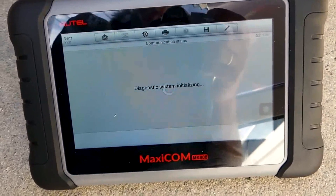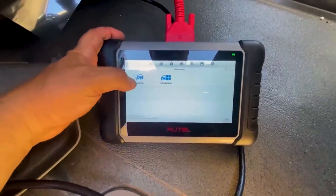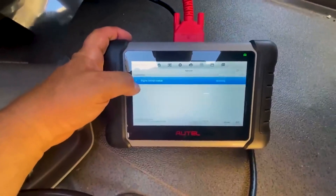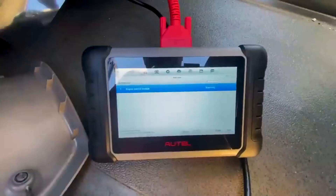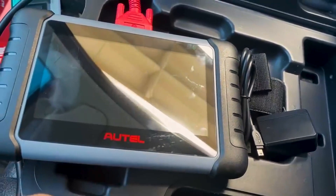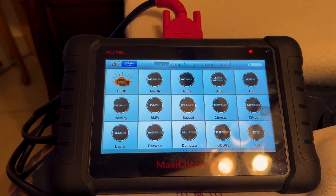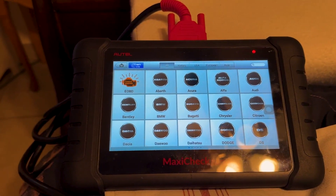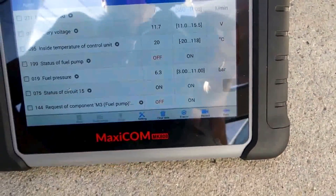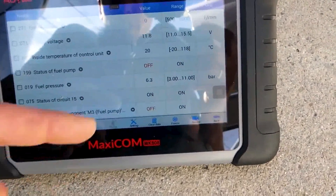The MAXICOM MK808S has no IP restrictions and works well on 150-plus car makes and models worldwide to read and clear codes and ECU info. It supports FCA AutoAuth and is suitable for car repair shop owners and professional mechanics.